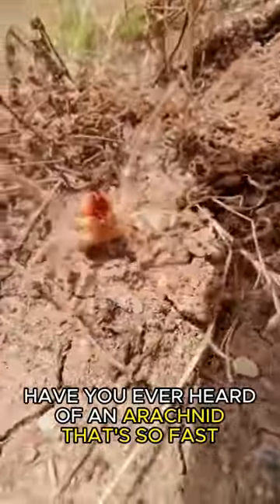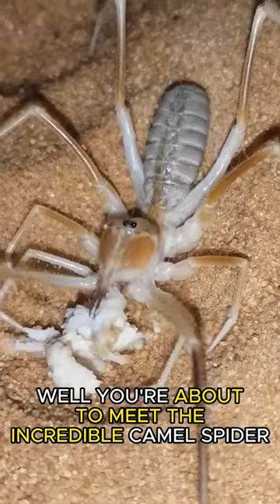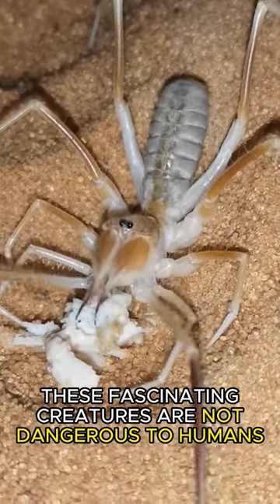Have you ever heard of an arachnid that's so fast it can run at speeds of up to 10 miles per hour? Well, you're about to meet the incredible camel spider, but don't worry — despite their scary reputation, these fascinating creatures are not dangerous to humans.